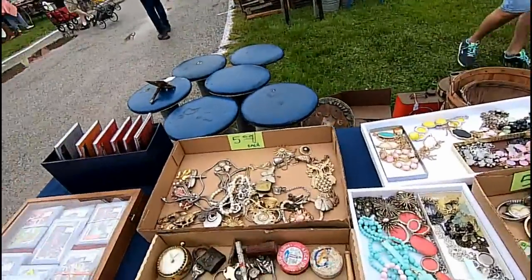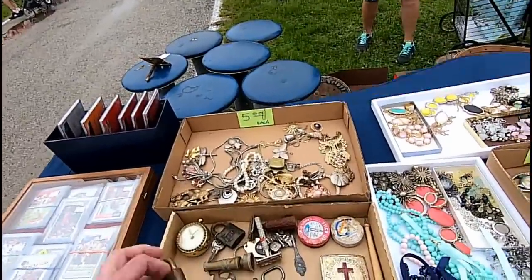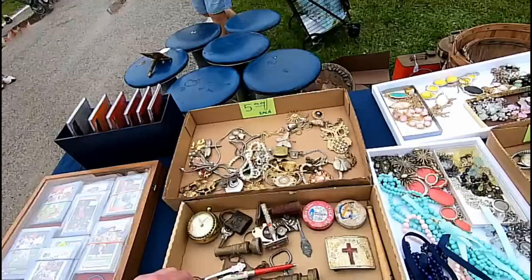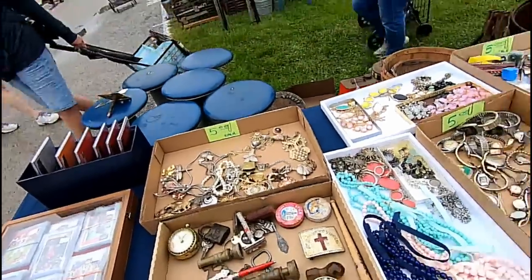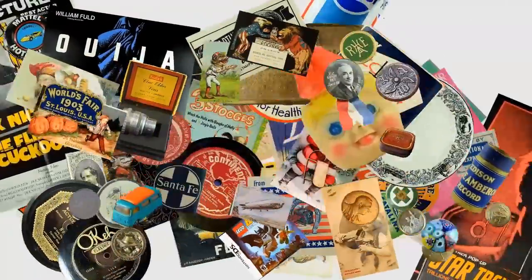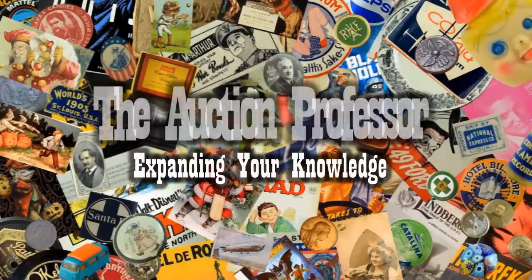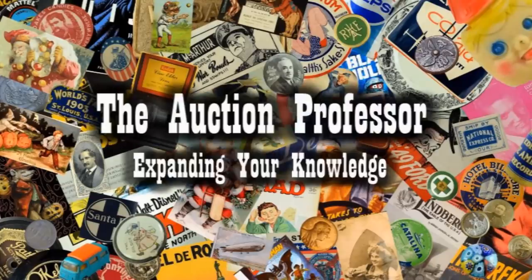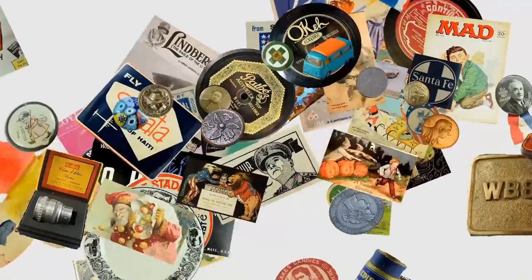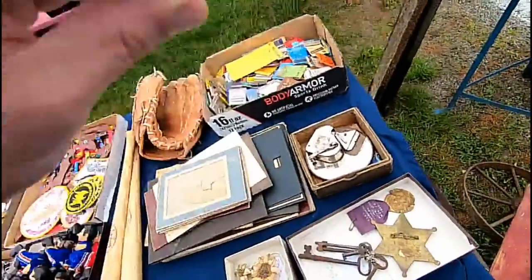These tables like this are some of my favorite places to find stuff. Everything is the same price — $5 for anything on these lids, just like this U.S. military lock here. I love the tables with little box lids and things like that.